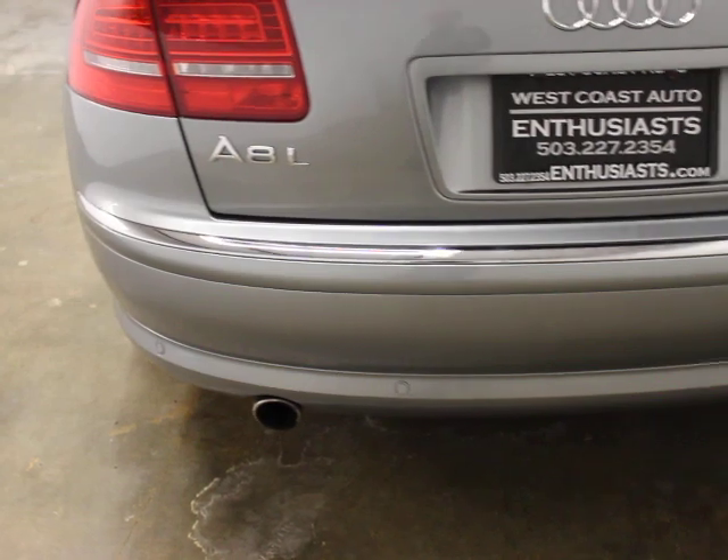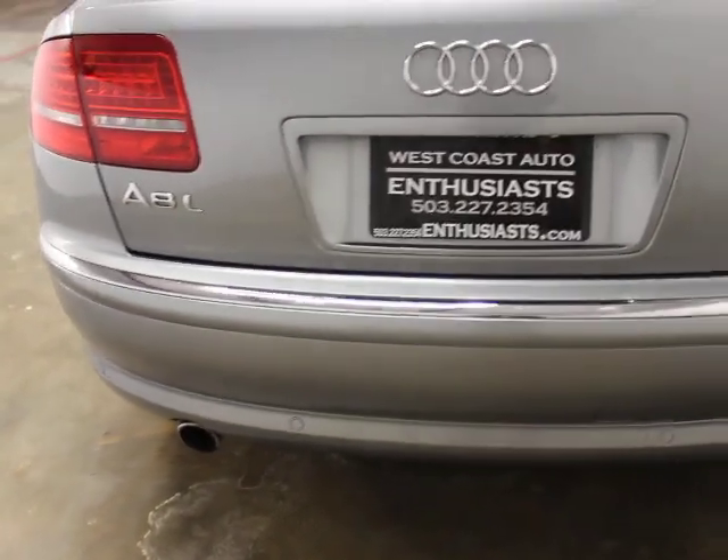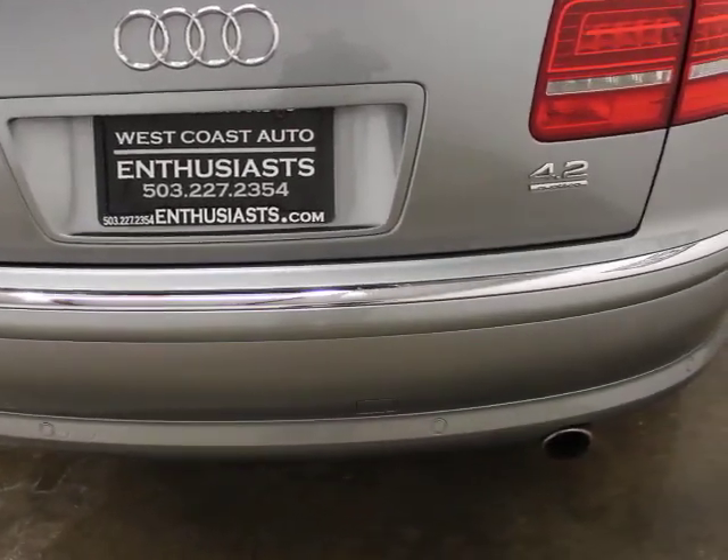The L is the long wheelbase. We haven't bought any of these in the short wheelbase — we're a lot less interested in those. They're all-wheel drive and it's a 4.2 V8.